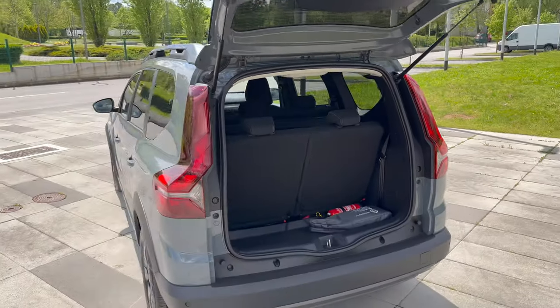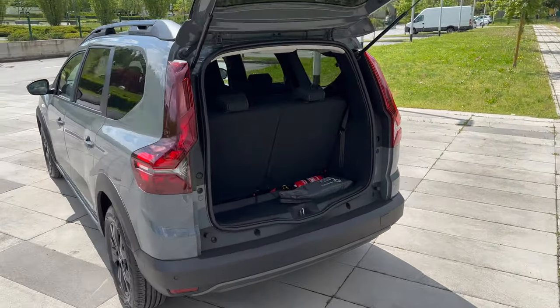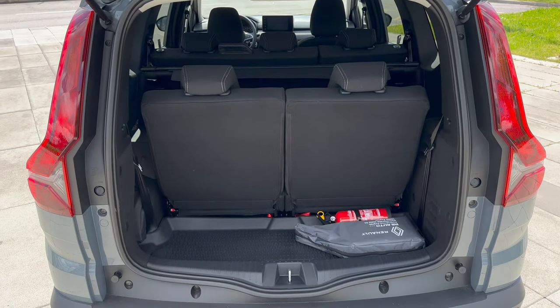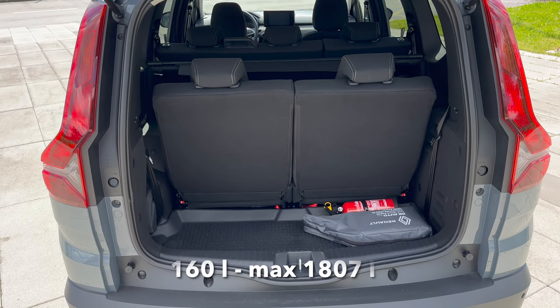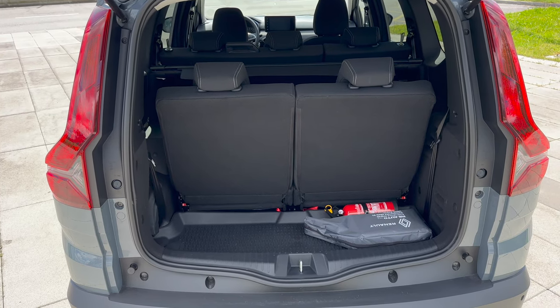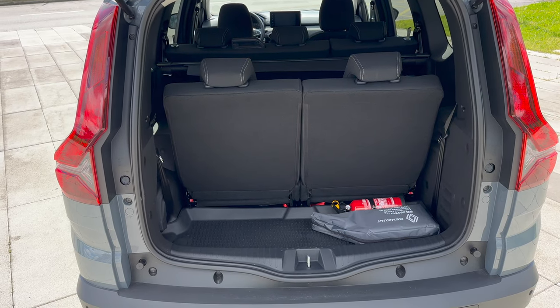Now let me back up so you can see the whole boot area. From the top of my head I think it was around 160 liters of cargo space in the seven-seat configuration, and around 1,800 liters with the rear seats removed — I'll type that in the description. You can take out the rear seats for more cargo space.